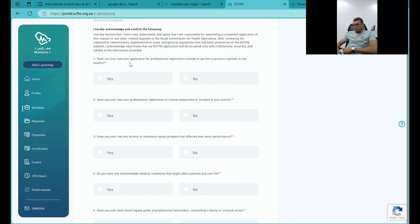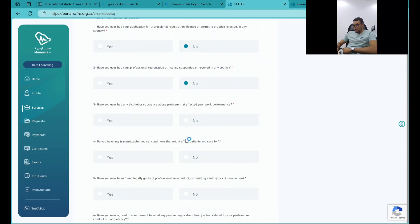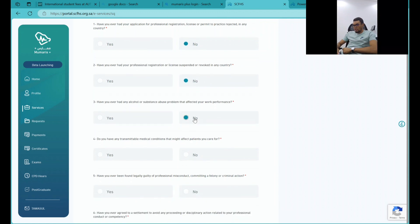The form will ask: have you ever had professional registration? Go ahead and answer that question.